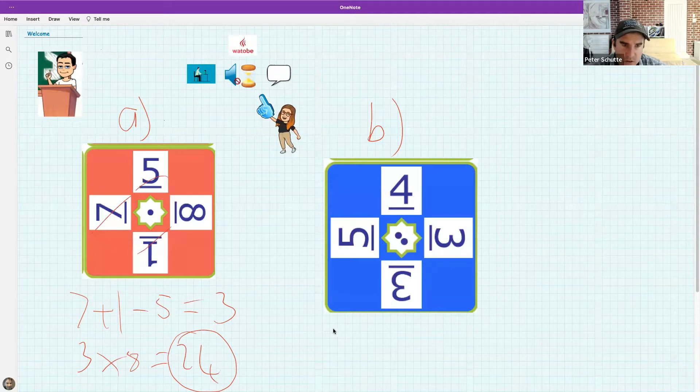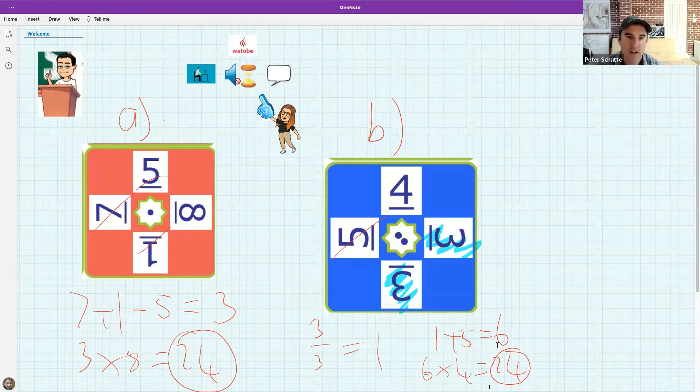Nolotando says three divided by three is one, five plus one is six — I think you've got this! So three divided by three is one, that uses two numbers, then one plus five is six, and six times four is 24. It looks like you've claimed the victory, Nolotando — very well done. There are a couple of other answers coming through too.